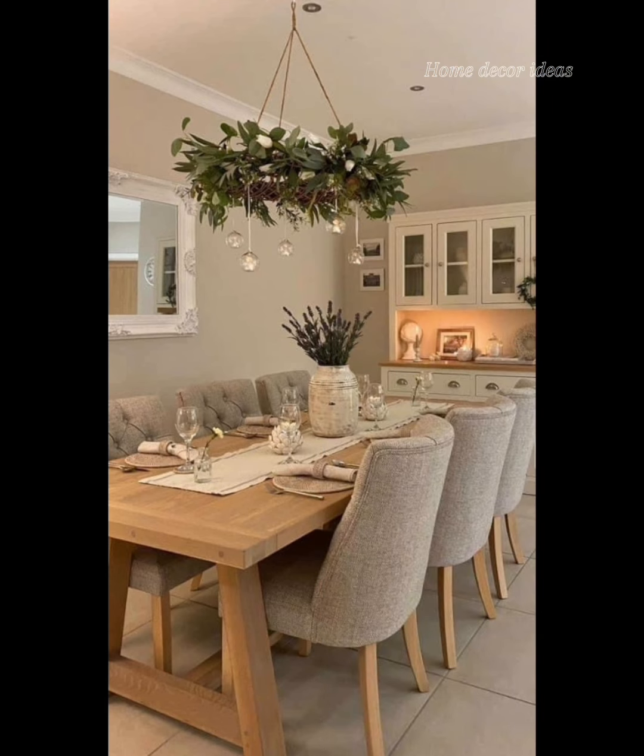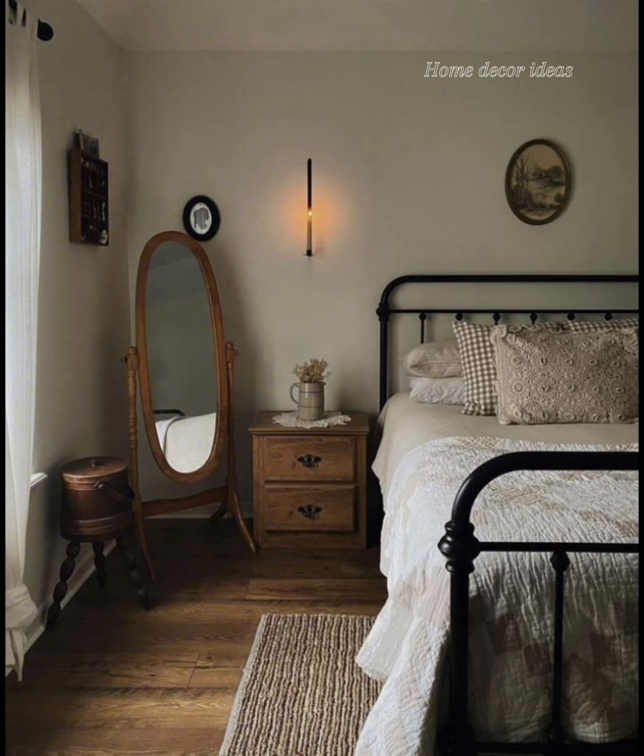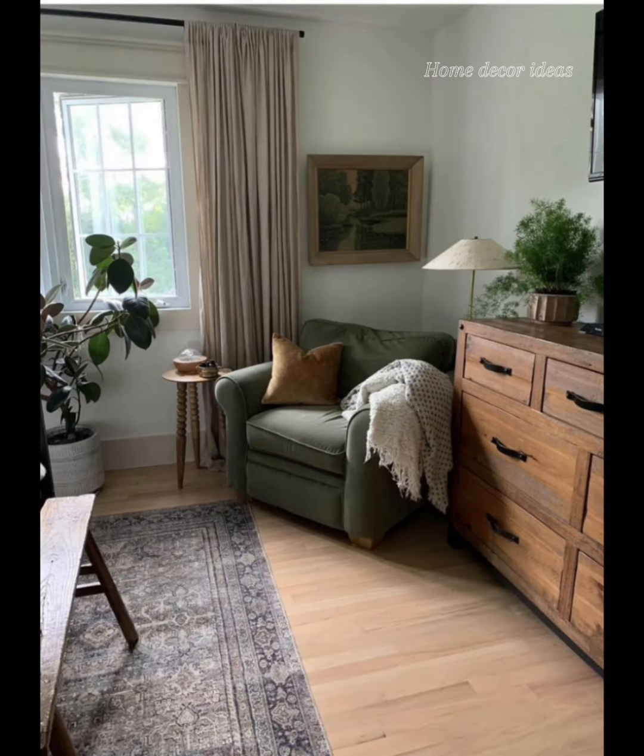In the bedroom, keep things light and airy with soft linen drapes. Invest in iron bed frames layered with crisp white linens. Add vintage accents like antique dressers or floral pattern rugs to complete the look.